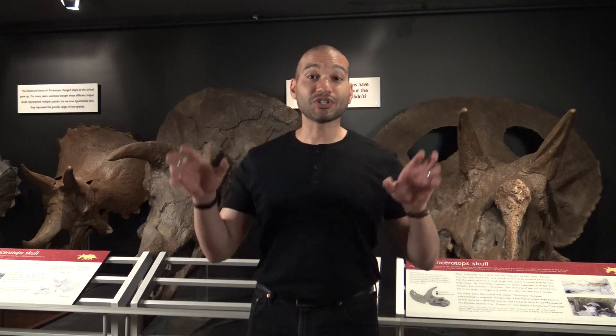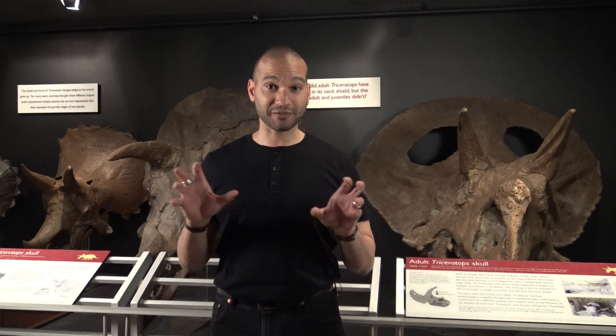Further studies of Triceratops growth have shown that as Triceratops matured, the shape of the frill at the back of the skull actually changed shape. And also, two thin areas of bone began to develop in the parietal, the central bone of the frill. These thin areas of bone are eventually located in the same places where in Taurosaurus we find holes.